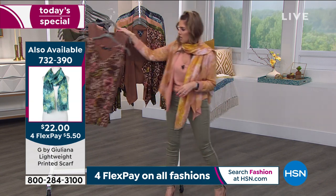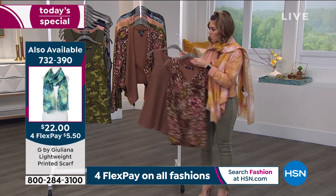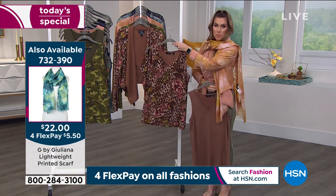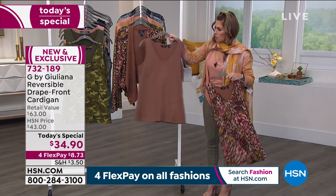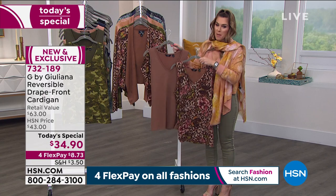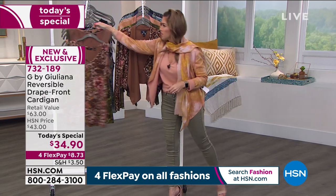On the tanks, you're getting a solid which is going to perfectly match the solid side of the Today's Special. You're also getting the print which matches perfectly back to the print side. So you can do print with solid, print on print, solid with print. You can mix and match these as many ways as you want, and we have them in all the same colorways.